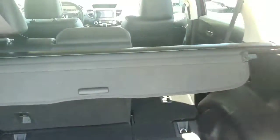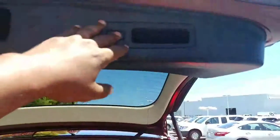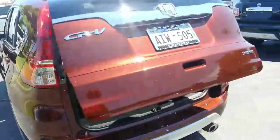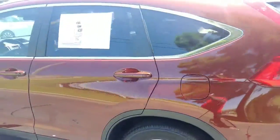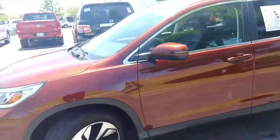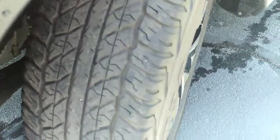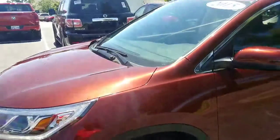This does come with the cargo cover back here, and this is how you let those seats down in the second row. Like I said, as you can see this thing's in phenomenal shape. As we go back around, you won't need tires on this — these tires are in great condition. You can look at the tread depth here and see it has plenty of tread left, so you don't have to worry about tires for a while either.